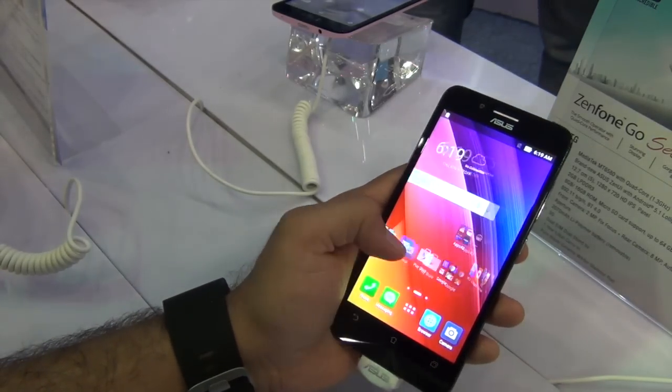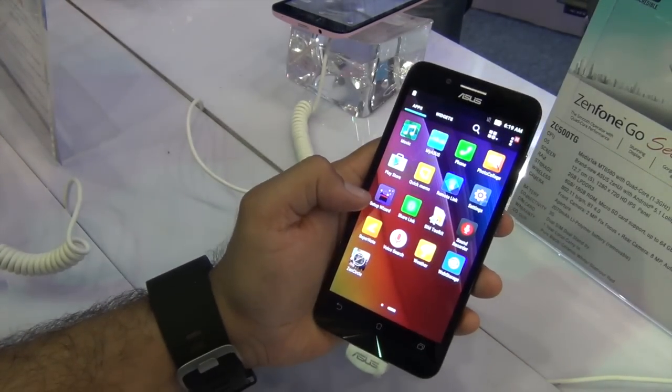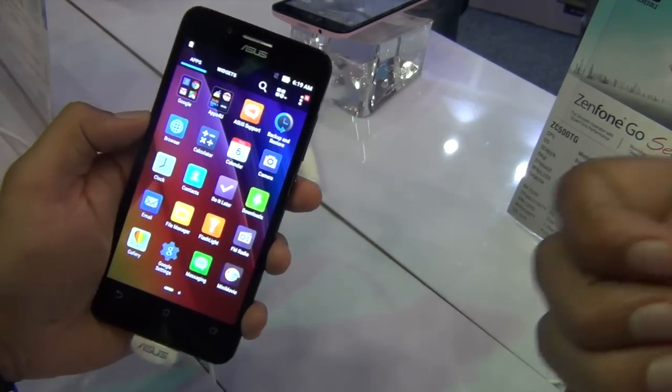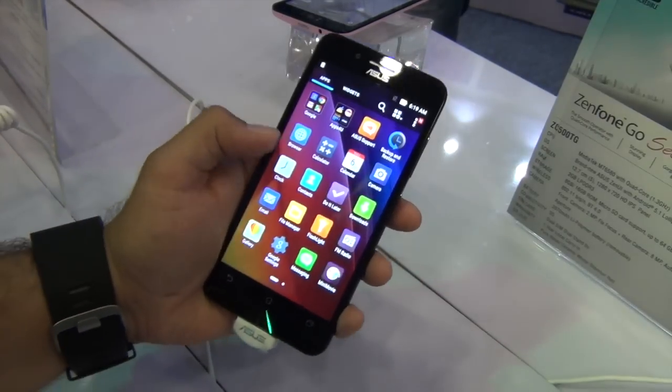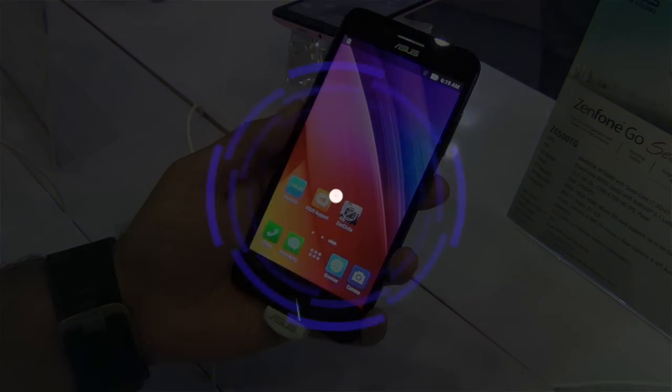First impressions are positive. We will give you detailed reviews later on when we spend some more time with this phone. Till then stay tuned and press the red subscribe button if you enjoyed watching this quick hands-on. Don't forget to give us a thumbs up by pressing the like button below. This is your host Rohit Kurana signing off — thanks for watching.